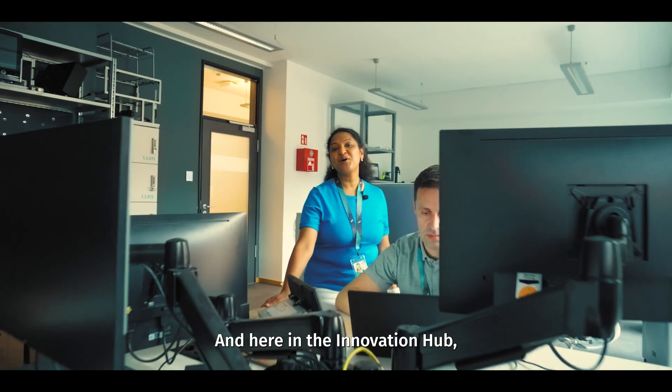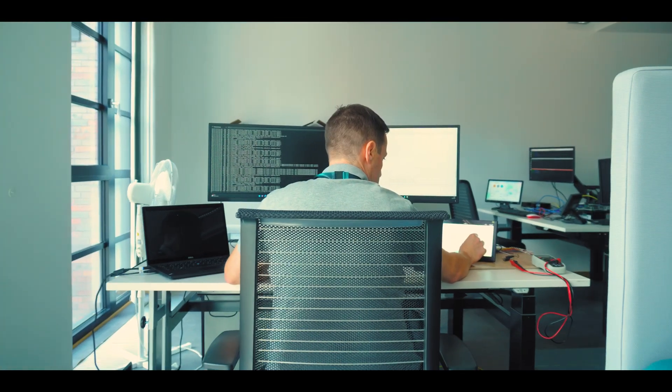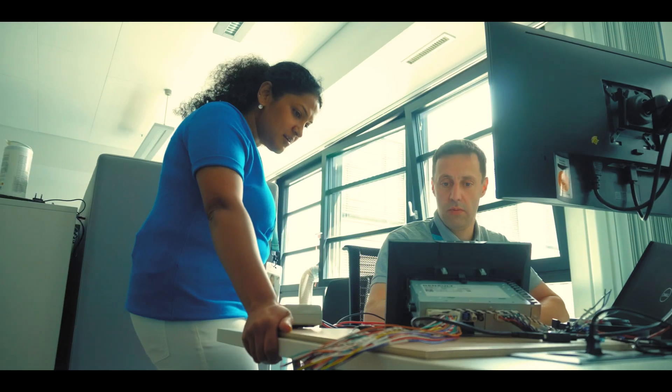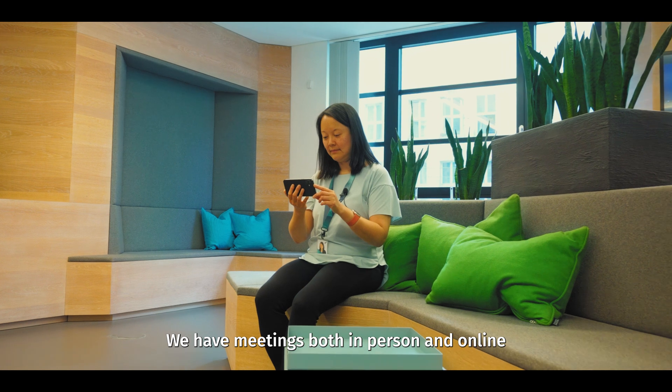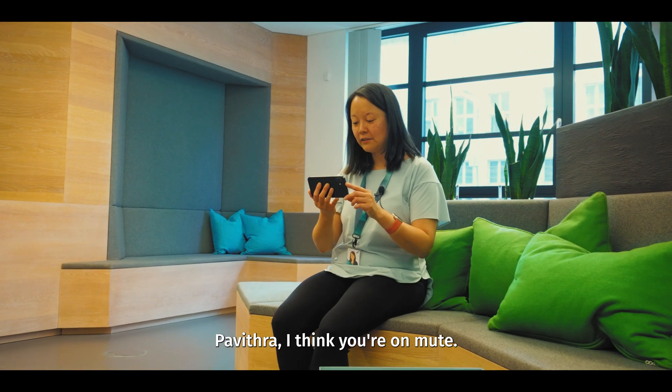And here in the Innovation Hub, we create even cooler things all the time. We have meetings both in person and online where we exchange many exciting ideas. "Pavitra, I think you're on mute."